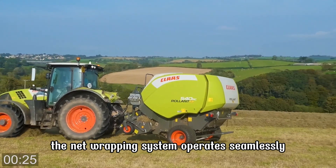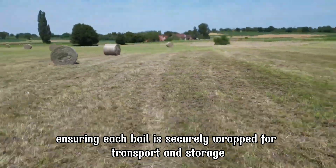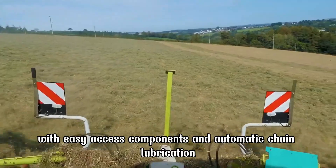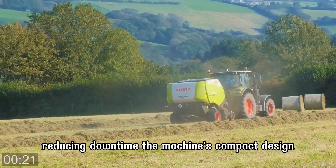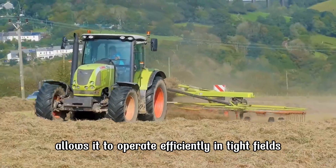The net wrapping system operates seamlessly, ensuring each bale is securely wrapped for transport and storage. Maintenance is simplified with easy access components and automatic chain lubrication, reducing downtime. The machine's compact design allows it to operate efficiently in tight fields while maintaining high throughput.